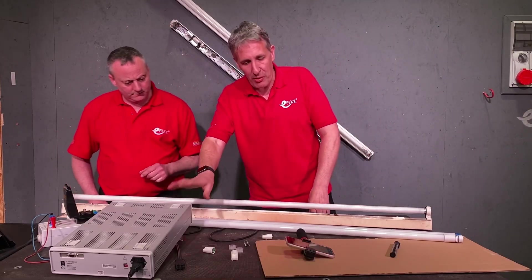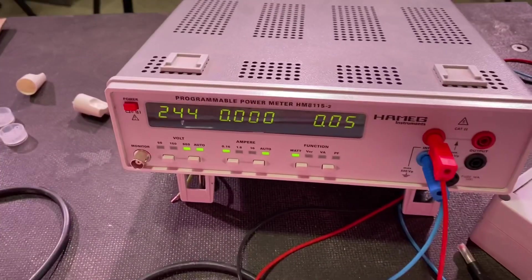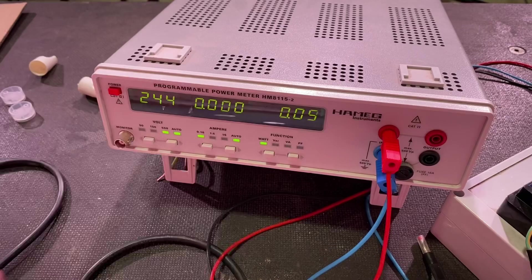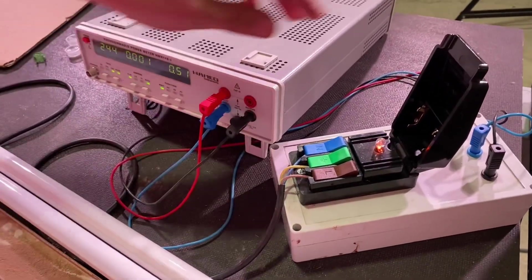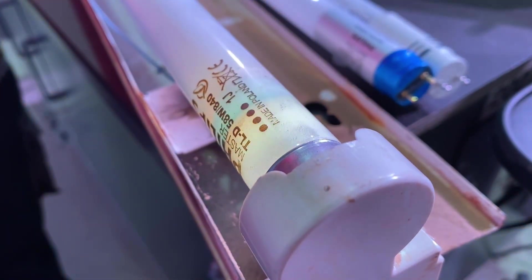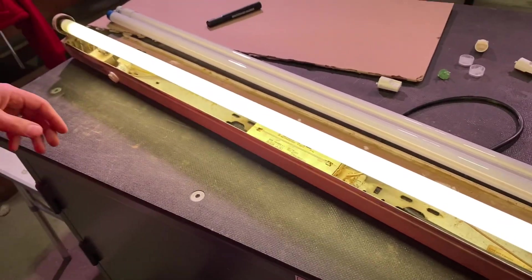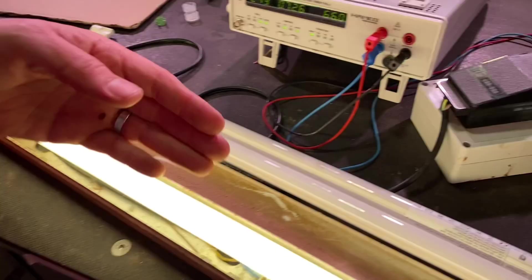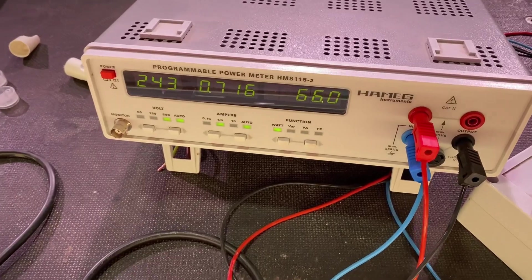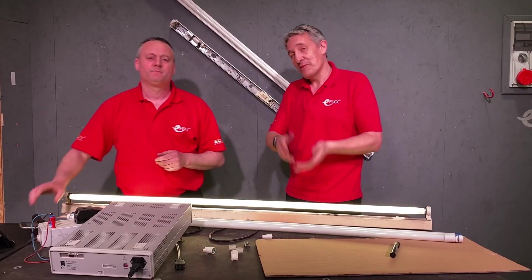We've got our Hamek power meter ready. The tube is connected through a quick test rig with the power meter showing line voltage, current draw, and wattage. Connecting up the fluorescent fitting, you get that familiar 'dunk dunk dunk' from the magnetic ballast as it strikes. So we're off and running. The first thing you might notice is the power — it's supposedly a 58-watt tube, but we're already reading 66 watts.